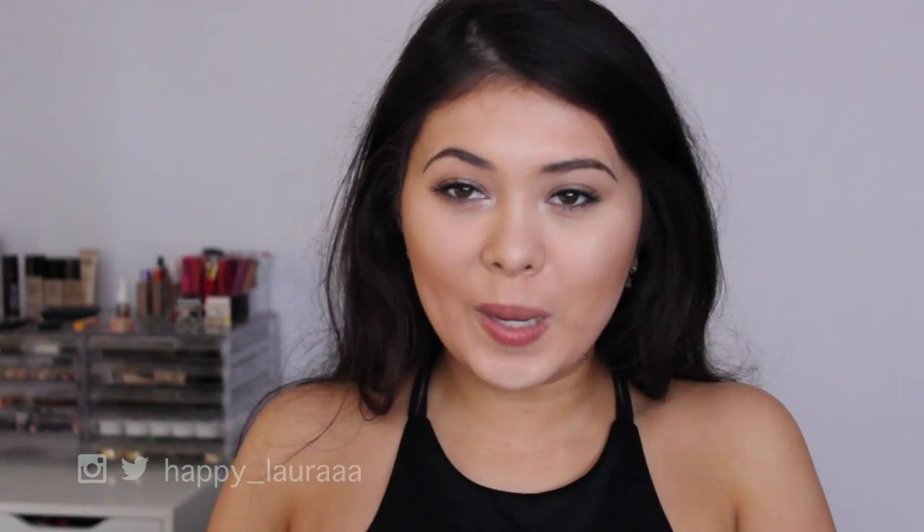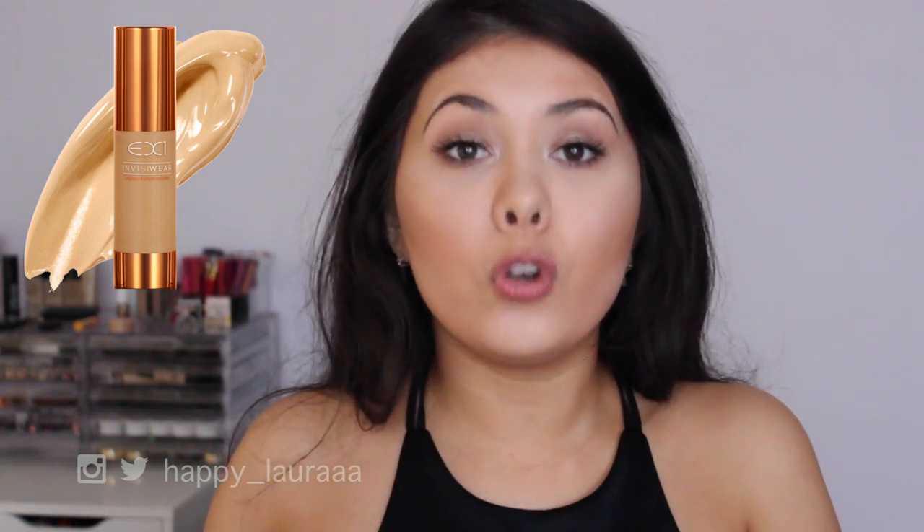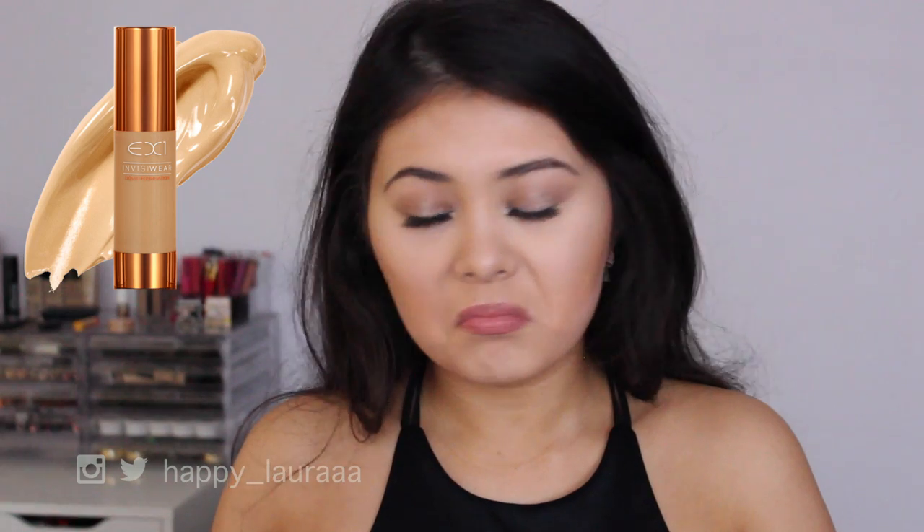The first foundation I want to talk about is the EX1 Busy Wet Foundation. I own three shades of this and seriously, this foundation is phenomenal. It's great on its own and it's great for mixing. I love it so much.